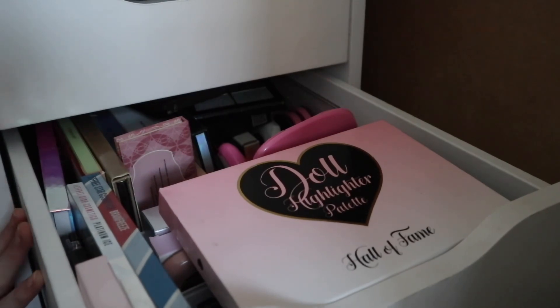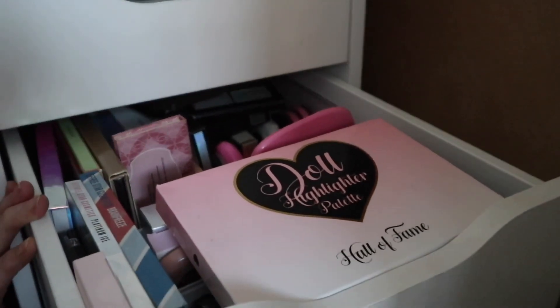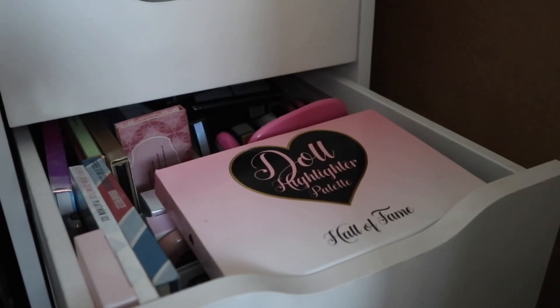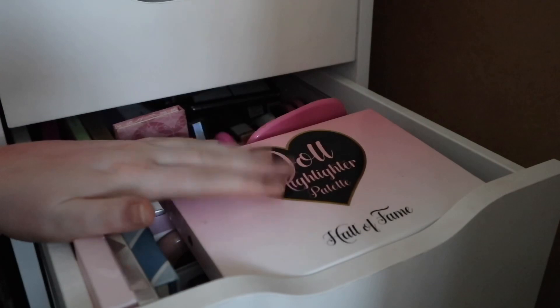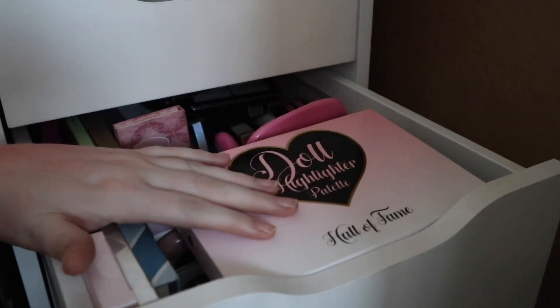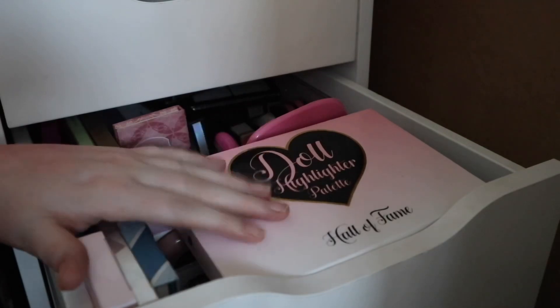This is my highlighter drawer — it does fold out more than this, but for the beginning of the video I'll just start from here. Sorry if the camera keeps focusing in and out, or if the angle is a little bit dodgy. Where my drawers are situated it's quite a tight area, so we're working with what we've got. Also before I go into the drawer, there are probably a few brands people aren't going to agree with — basically there's Jeffree Star in this.